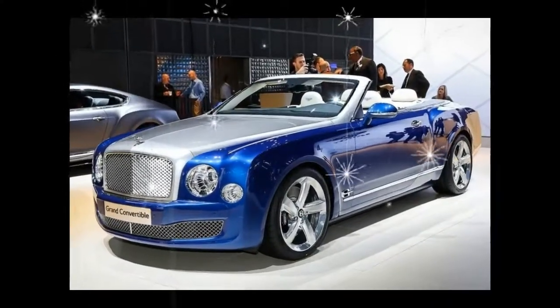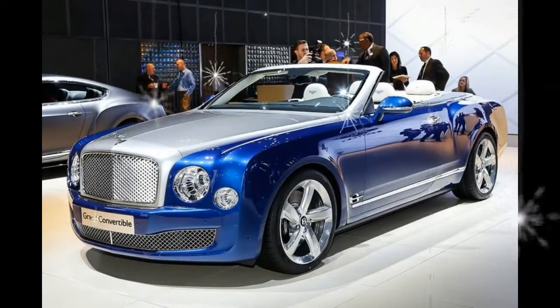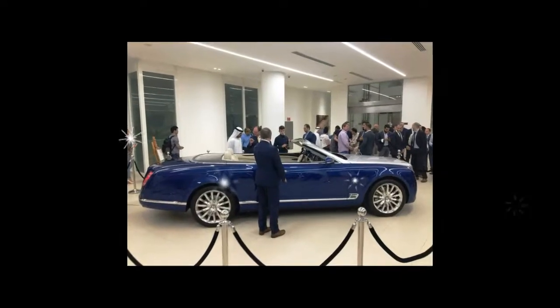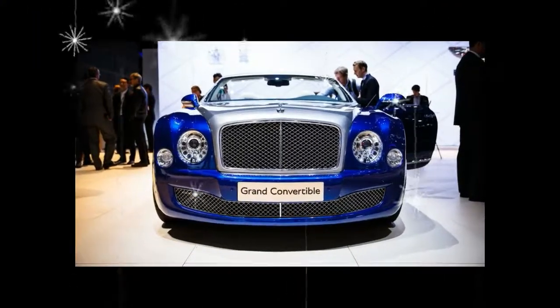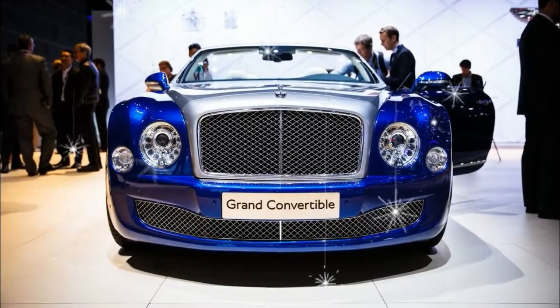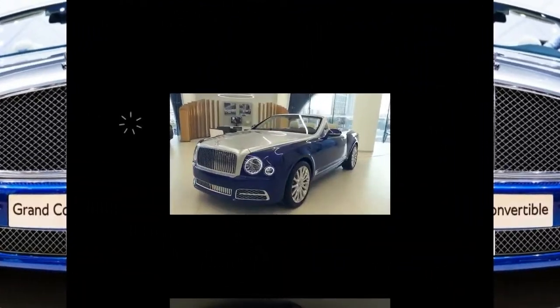There's no word on whether the ultra-luxurious convertible will be made available to Americans — it is limited at present to the UK, Europe, Russia, and the Middle East, where it was recently revealed to invited guests at the company's flagship showroom in Dubai.